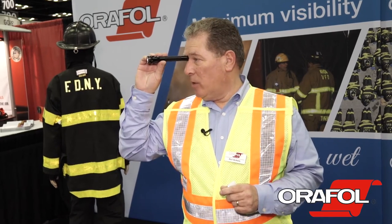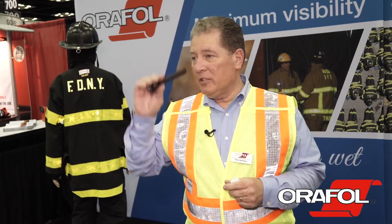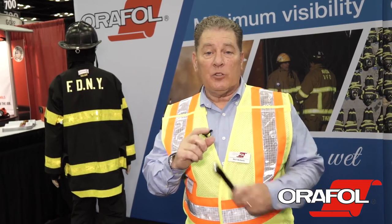Retroreflective materials return light back to the light source. So when you're sitting in your vehicle, you're in very close proximity to your headlights. Imagine the light coming right back to the light bulb. If you want to demo the material, take a flashlight and put it right between your eyes on the bridge of your nose, because the light goes back to the light bulb.